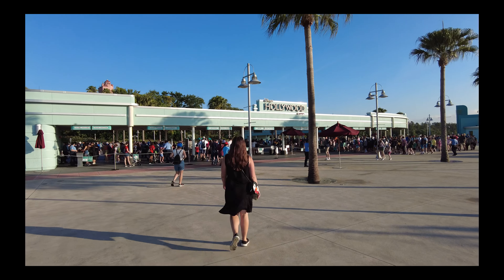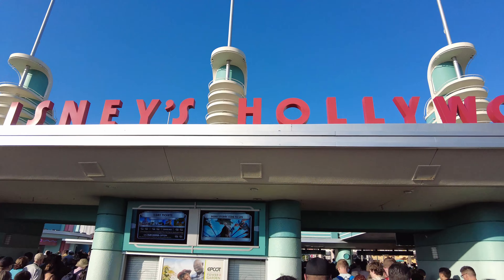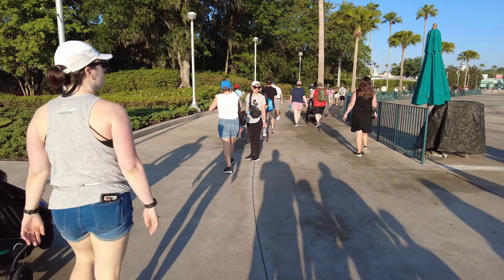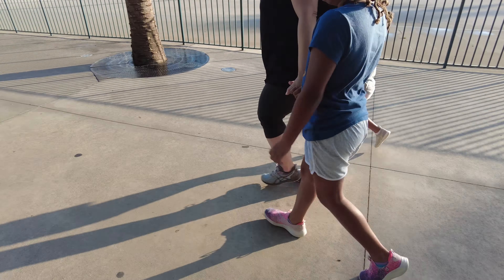A trip to a Disney park can be awesome or truthfully not so awesome. However, a lot of the day's outcome can depend on the choices you make. In this video, we're going to share our challenging day at Disney's Hollywood Studios and show you how our day, which started out pretty tough, actually turned out to be pretty good in the end.